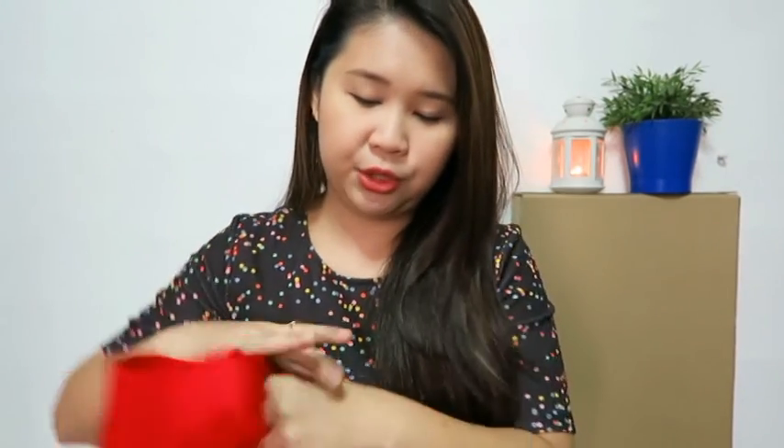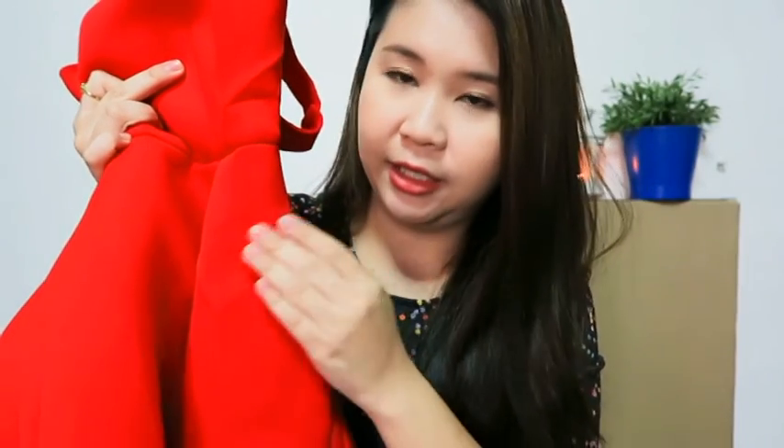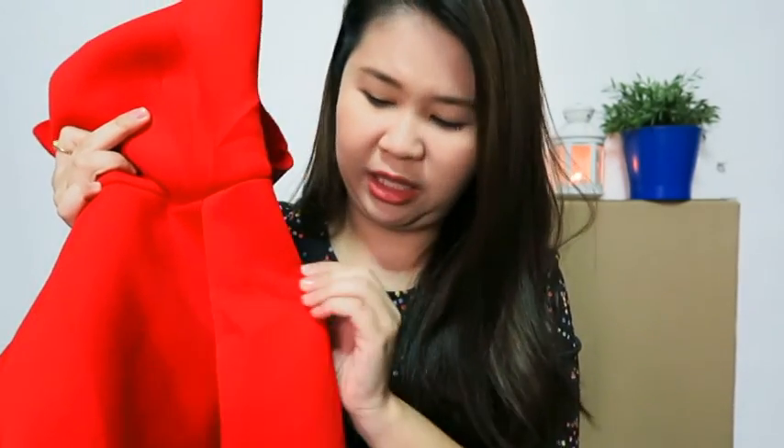Something I didn't like about this dress was the material — it's a sponge-like kind of material, a little bit thicker. Number one, in Singapore it's so hot already, you don't need extra warmth. And secondly, because of that material, it was folded when it came to me in the packaging. The folding marks are not the kind you can easily iron away. The material wasn't very nice overall, so I'm definitely sending this back.